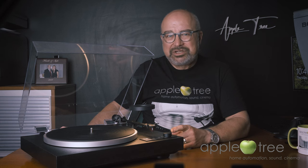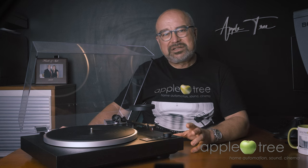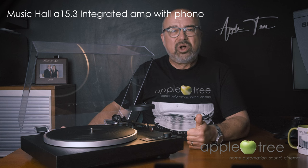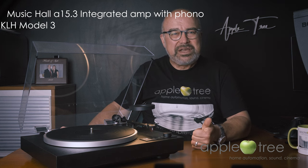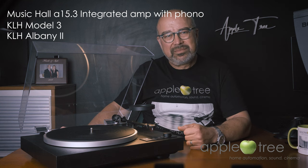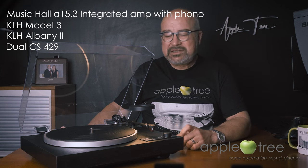Of course, number one thing is sound — who cares about the numbers if this thing sucks? So here's what I did: since this is an entry-level table, I wanted to try it with an entry-level setup. No external phono stage, no upgraded cartridge, no fancy amplifier. I put together a system that I thought would match the price point. I used a Music Hall 15.3 integrated amplifier. As a speaker, I tried the KLH Model 3 and also the KLH Albany 2 bookshelves. This is the turntable — as you know, it has a factory-installed Ortofon 2M Red cartridge. And that was the setup. Dual has a built-in phono pre-amplifier, and so does the Music Hall integrated amplifier I used. Therefore, I tried both scenarios.